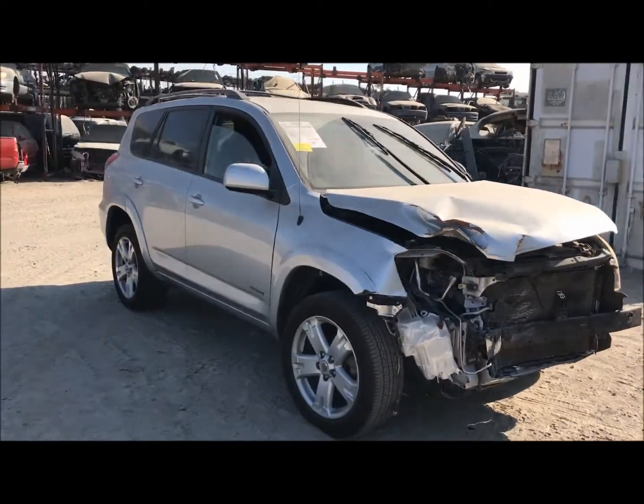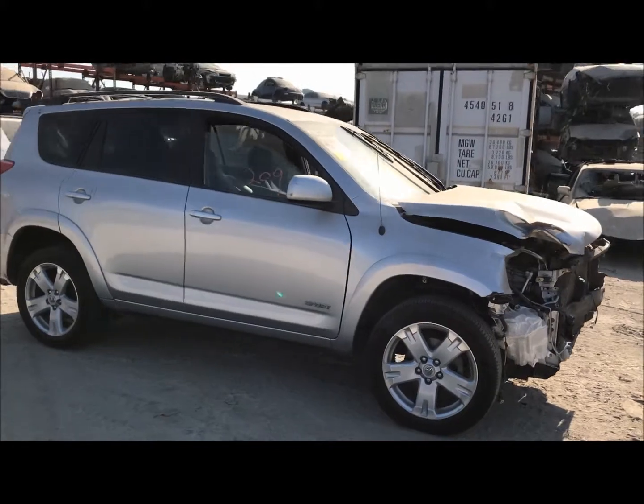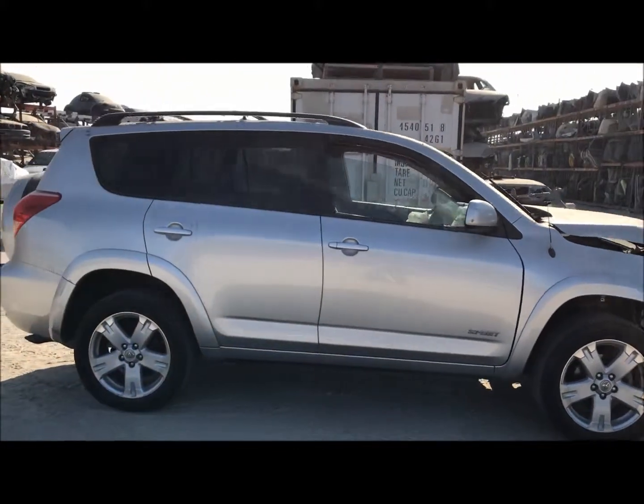Welcome to Fresno Tapper Cycling. Today we have a 2007 Toyota RAV4. It's got pretty good front end damage.